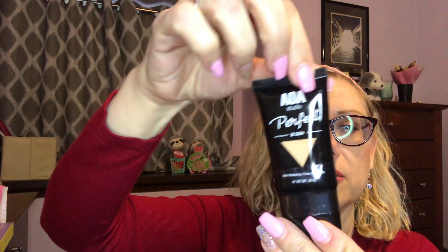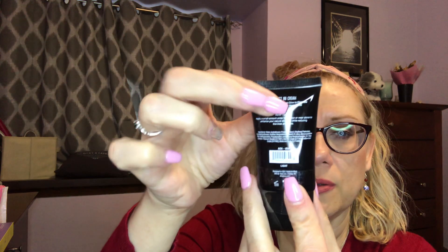I also got a BB cream to try. The shade is light — usually fair is too light for me and light can sometimes be too orange or yellow — but it was only a dollar, so it's tiny but worth a shot.